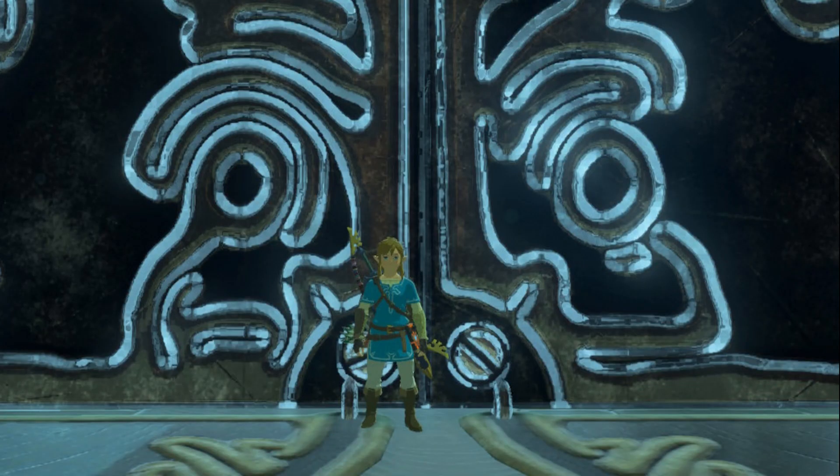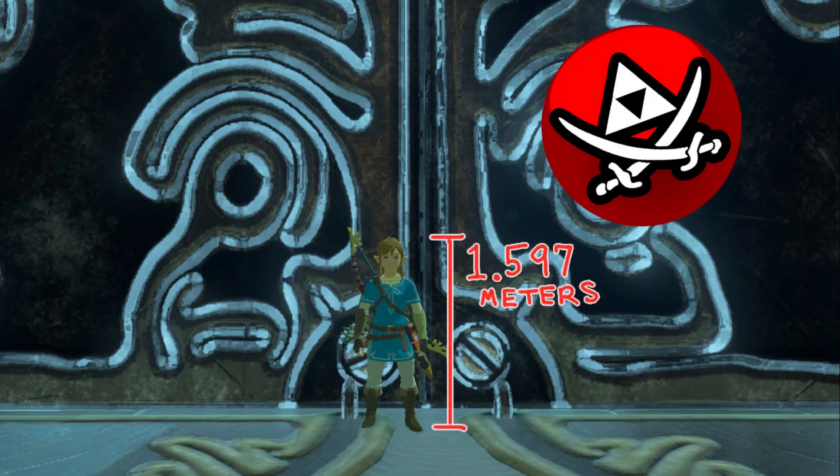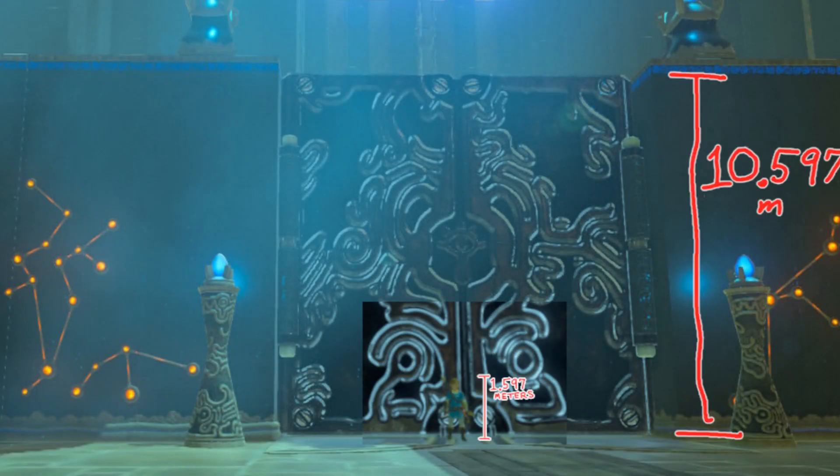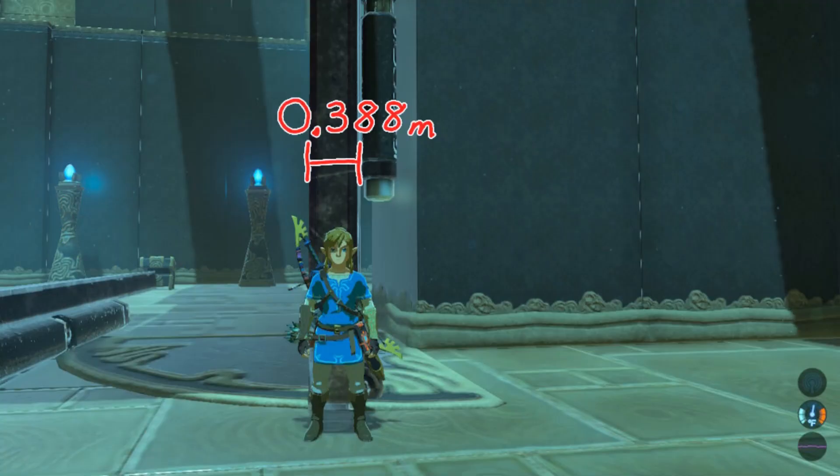Using the in-game height of our lucky volunteer Link, we can use pixel measurements to see how big the door is. Thanks to the Bread Pirate for solving that one for us. This means that the door is 10 and a half meters tall, 5 and a little bit meters wide, and about half a meter thick.